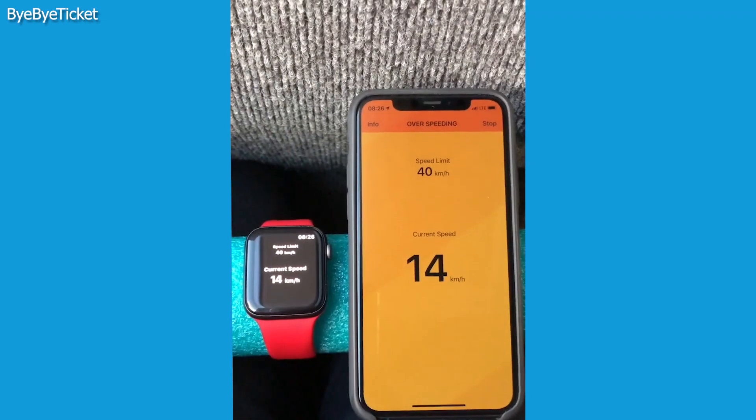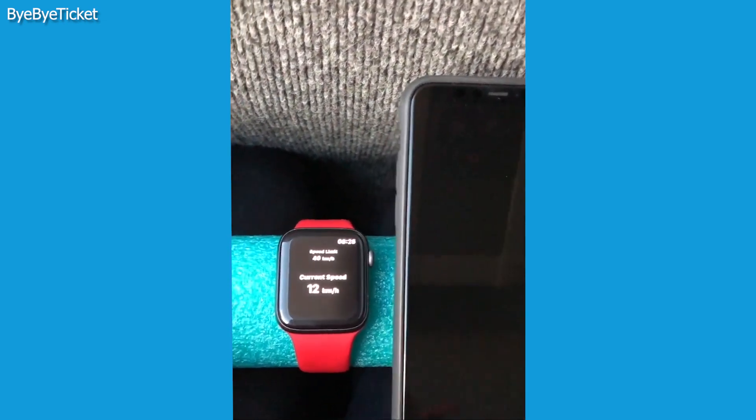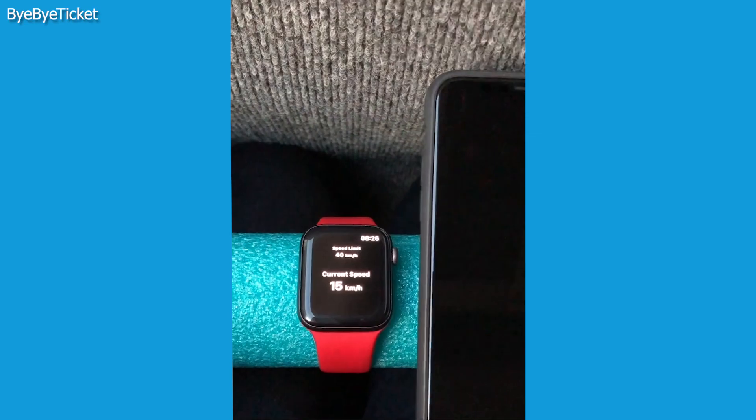Using the Apple Watch, you can also keep the application running in the background and continuously receive speed alerts. No more glancing at your iPhone screen or keeping the app active — as long as the app is running in the background, it'll have your back.